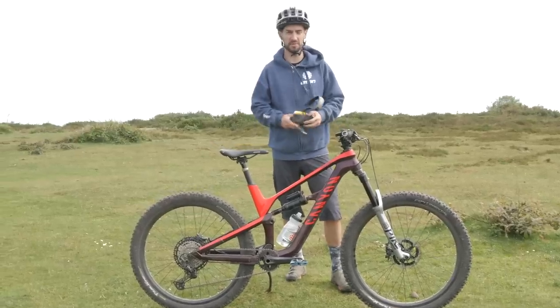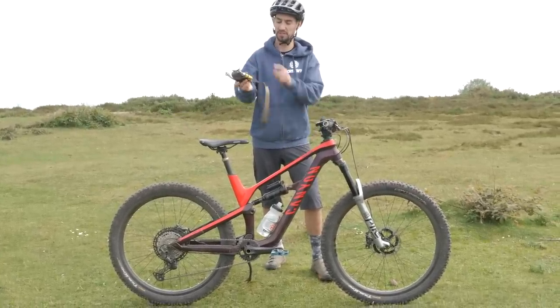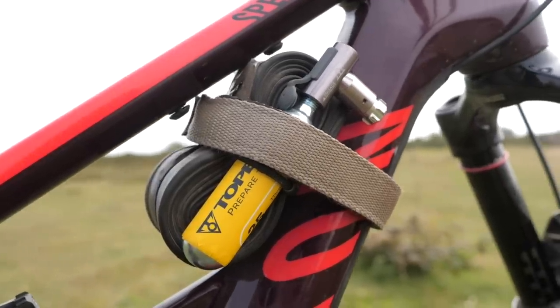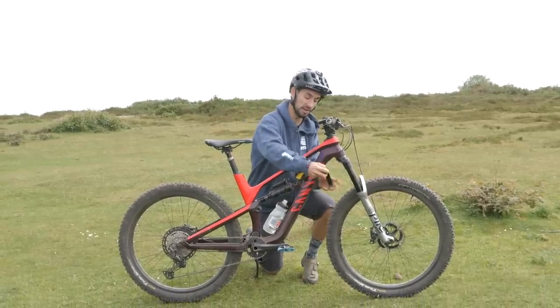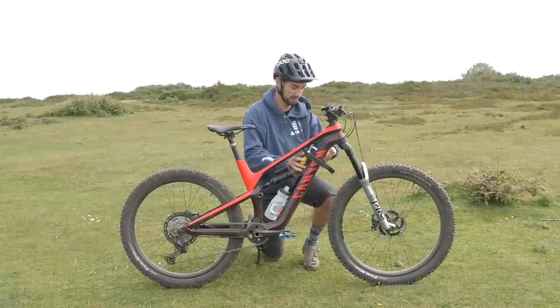Another good lightweight option I've been using loads recently is one of these straps. You can strap a tube, a CO2 canister, and also some tubeless plugs in there. Obviously you need something to pump up the tube if you get a problem. These simply strap to your frame. I use this a lot for racing enduro and on my cross-country bike, so I just leave them strapped to it full-time.